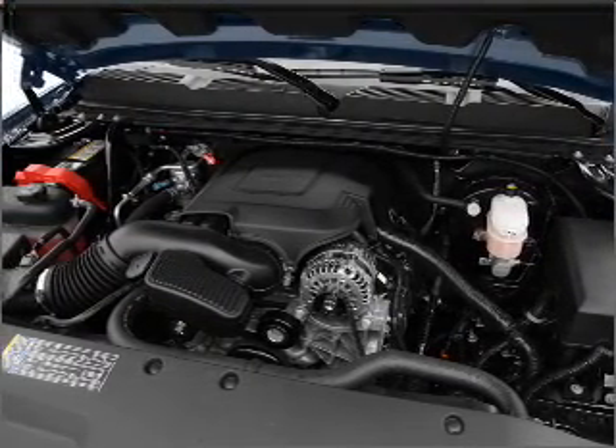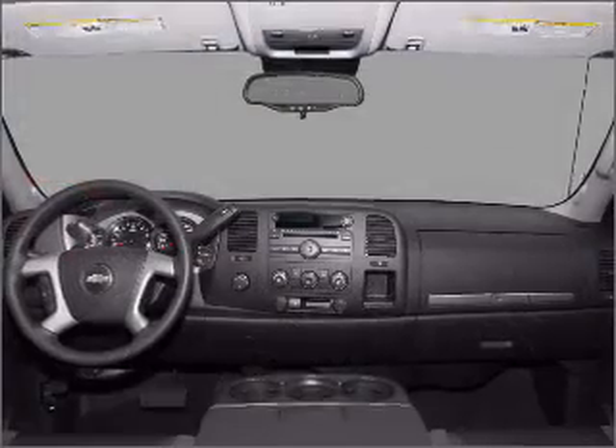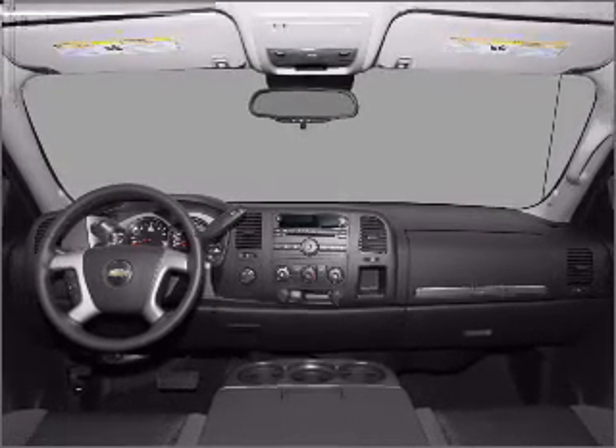Cruise control, power mirrors, an alarm system, an AM-FM stereo with a CD player, and an adjustable tilt steering wheel.